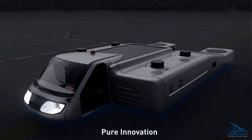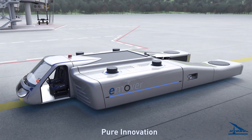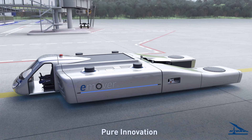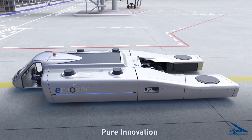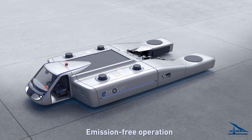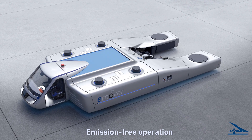Hydro Systems are proud to present our electrically powered e-Mover. Working totally emission-free, the e-Mover is equipped with the latest lithium-ion battery technology, which enables charging within one hour.